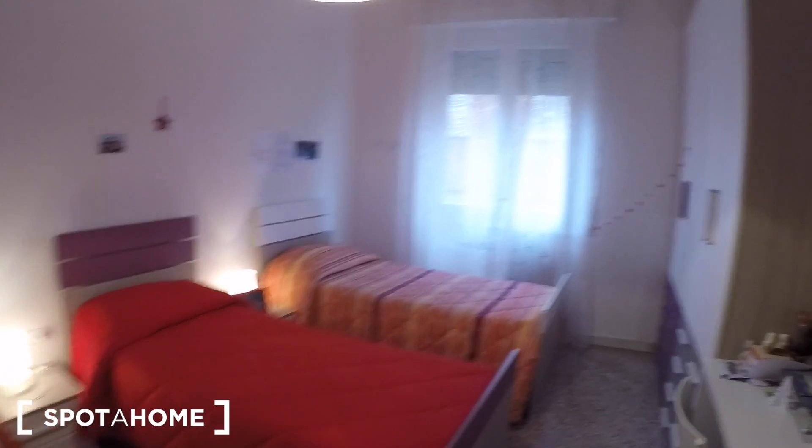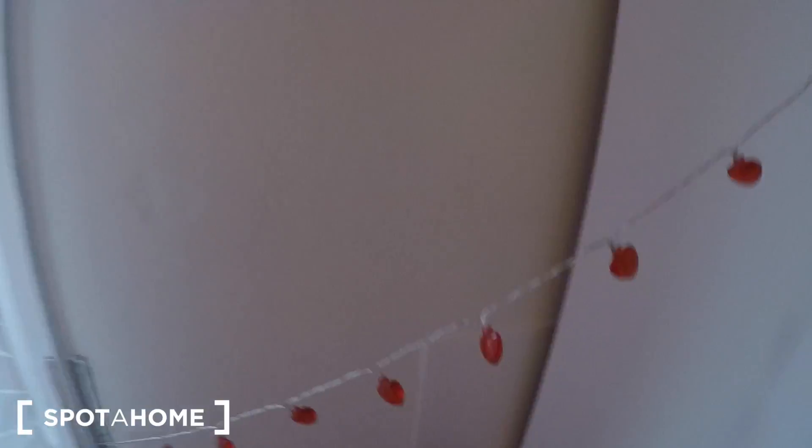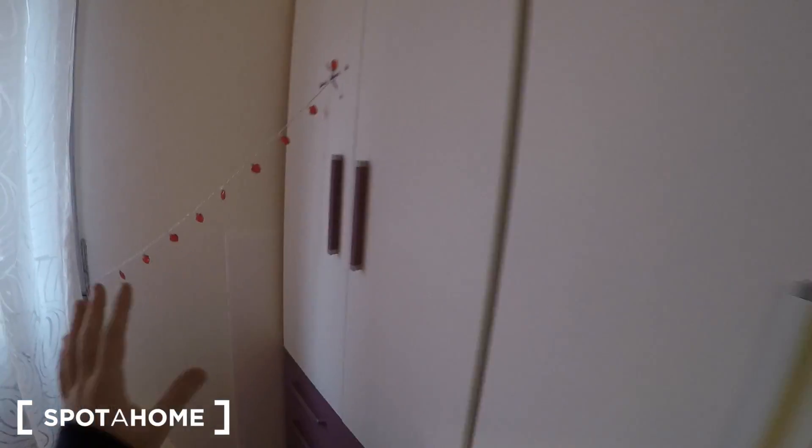Bedroom number three has three single beds — a triple. There are four wardrobes, plenty of chest of drawers, and a library. Someone's living here at the moment — looks like a student, with Dante's Divine Comedy on the shelf. There are two desks, a TV included, bedside tables with lamps, makeup mirrors and jewelry — looks like girls are living here. Same view as bedroom number two.